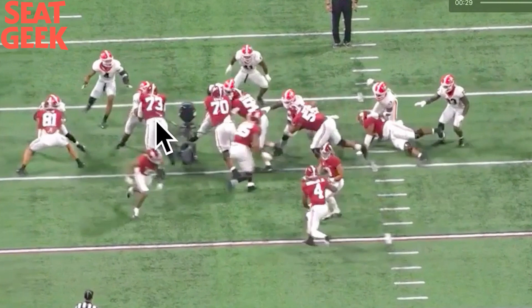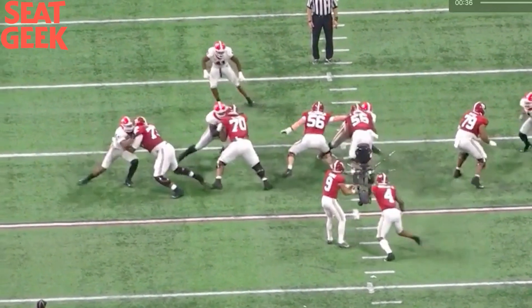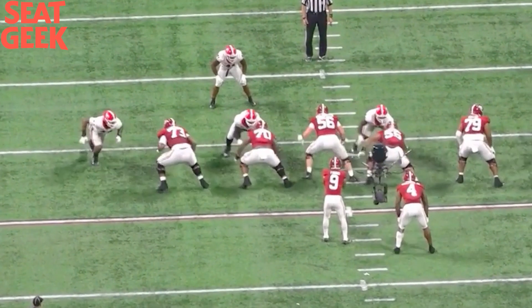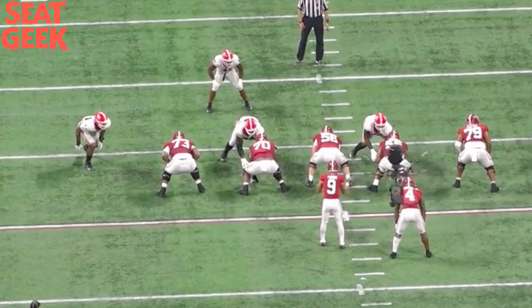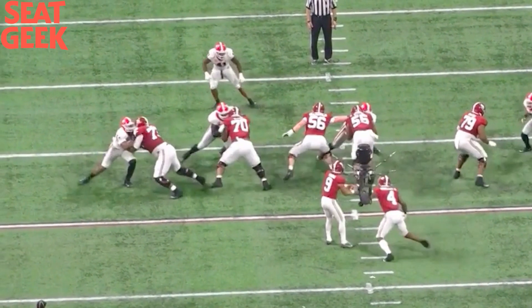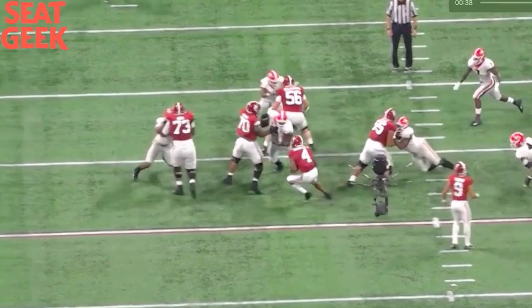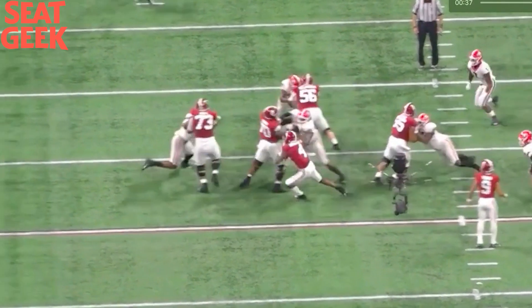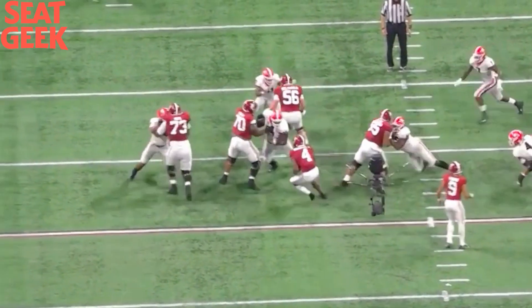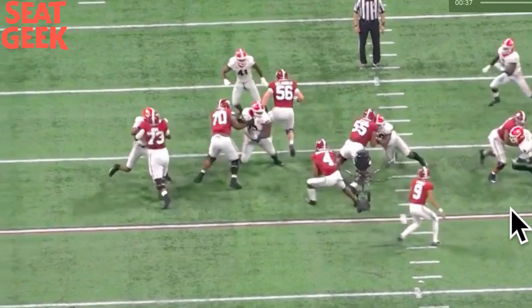Evan Neal has really good hand placement inside. I'd like to see Evan Neal's feet roll through with this. Hands are both being placed at the same exact time, and both use their hands well on that initial punch. The running back bounces this, so Walker's able to come and affect the running back. But if Walker disengages quicker and sees that bounce, he's able to do more — though he's got to play his gap.